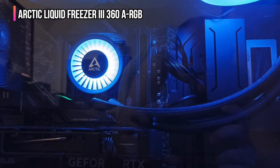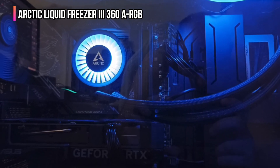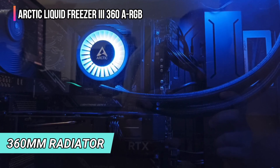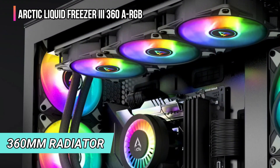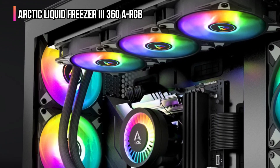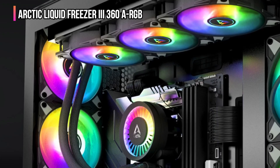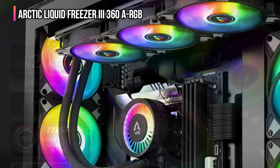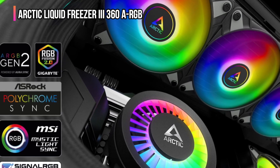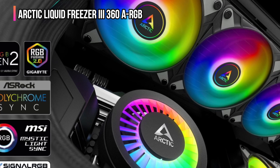The Arctic Liquid Freezer 3 360 ARGB comes with a 360mm radiator attached to the pump and CPU block unit. Like many solutions on the market, it has numerous RGB lights for quite the light show, but more importantly this cooler will easily handle an Intel Core i9 or AMD Ryzen 9 CPU. The available software package can be used to customize the LEDs on the cooler, allowing you to alter the effect, brightness, and more.